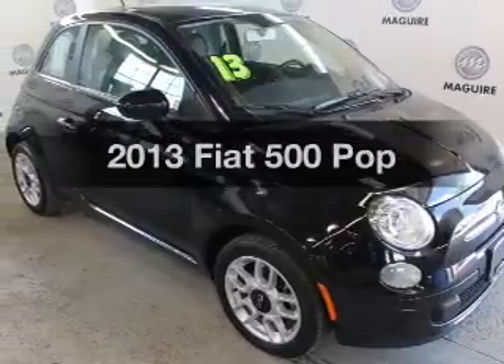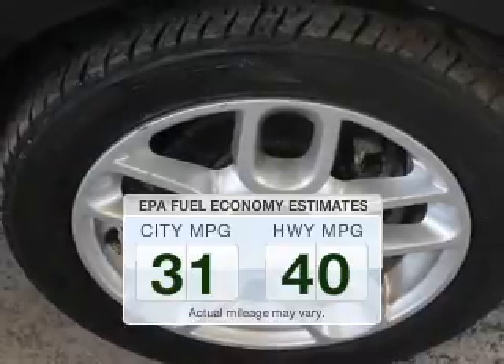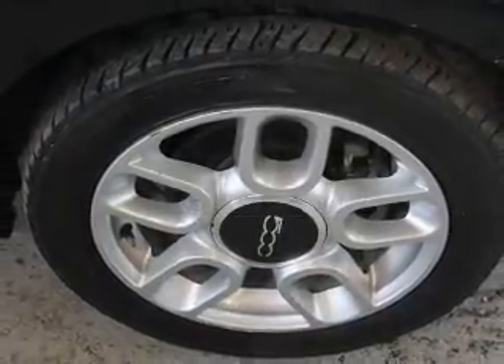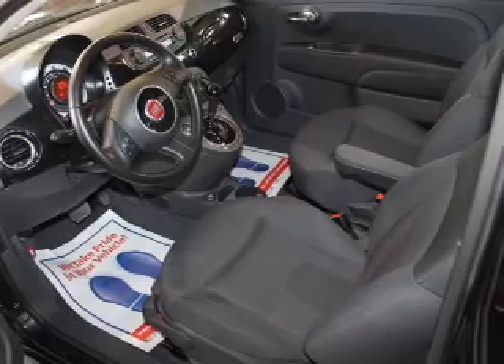Everything you need under one roof with this great vehicle. Low emissions and the good fuel economy offered in this vehicle are important to you and to the environment. The powertrain includes front wheel drive with an efficient four-cylinder engine connected to a smooth shifting six-speed automatic transmission.